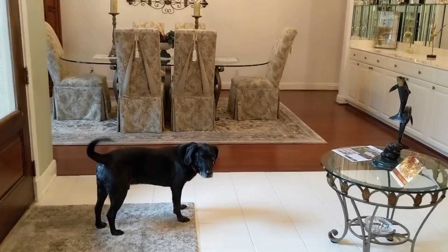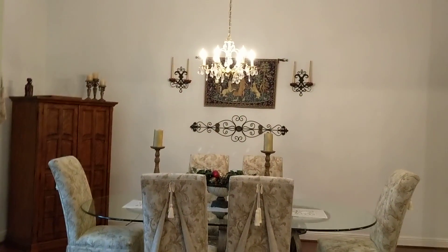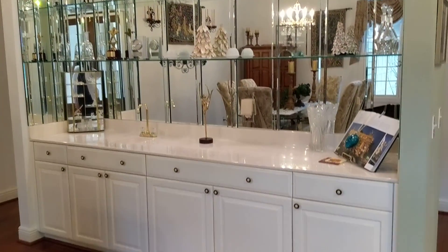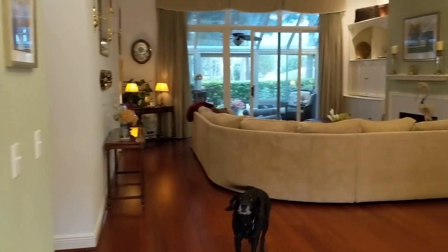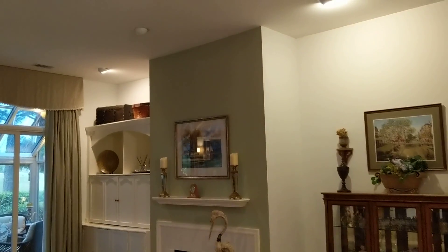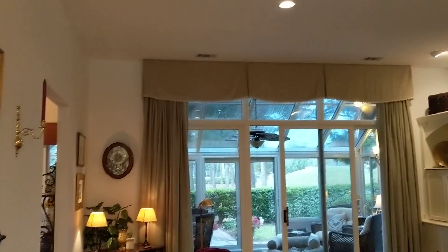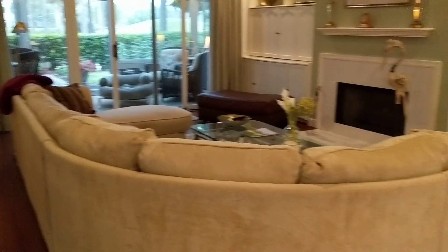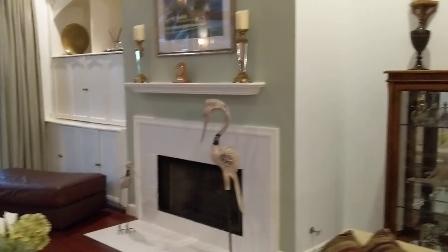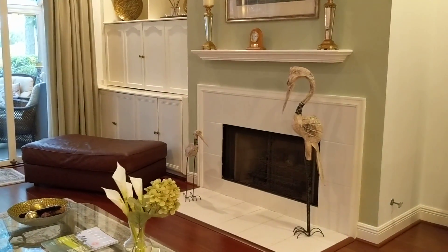It could be a bedroom because they do have a closet in here. Then you have the dining room to the left with a tray ceiling and nice built-ins. Coming into the main living space — plenty of room. As you can see, this is a big sectional in here.